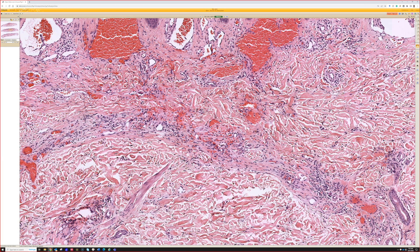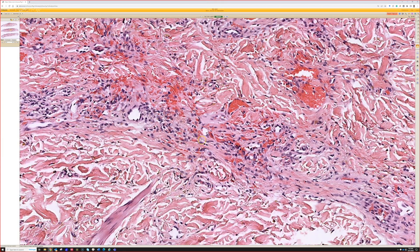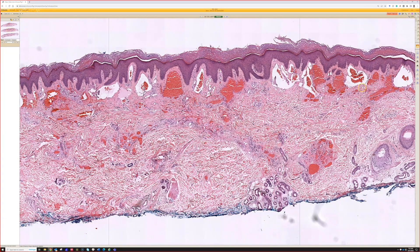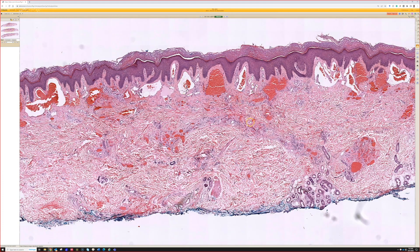I try to avoid the term 'slit-like' because it's the buzzword for Kaposi sarcoma, but it's fair here because Kaposi is on the differential. What we have are these little compressed, thin, cleft-like channels that look like they're trickling between collagen, giving an infiltrative appearance. But on this relatively large biopsy, we can see it ends down here — it doesn't infiltrate deeply. So: cavernous channels with smaller compressed channels underneath.